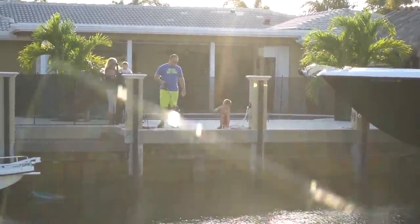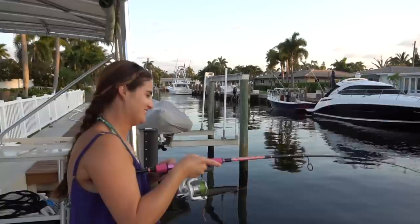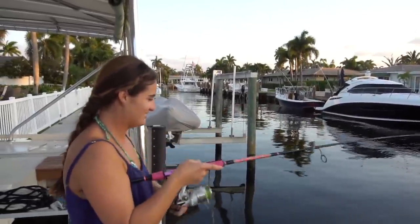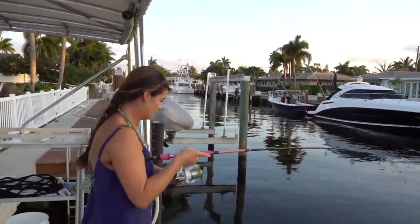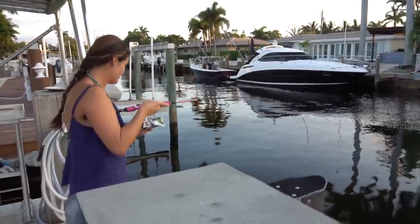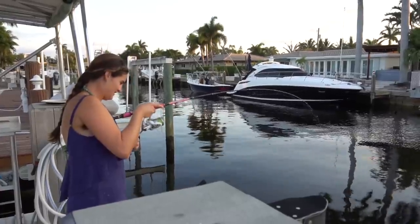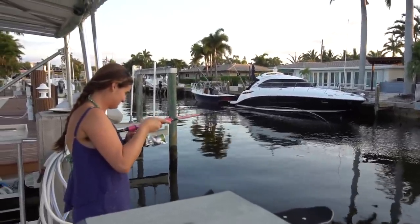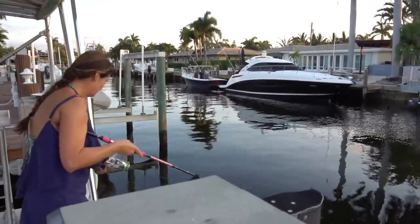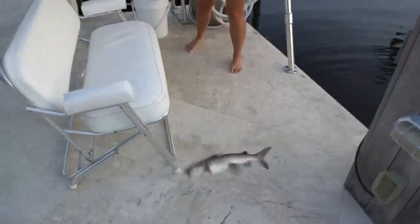You've got to stand up — hold that pole like this. Don't catch this hand. We got something on the ballyhoo. I'm guessing it's a catfish — I haven't seen it yet. Woo! It's a nicer catfish. There he comes — swinging him over. That's a bigger one.